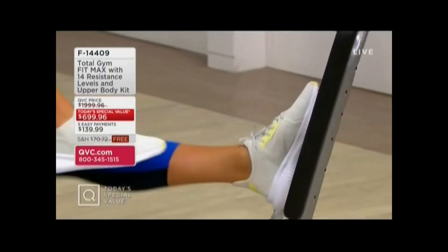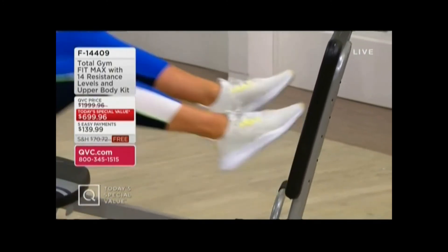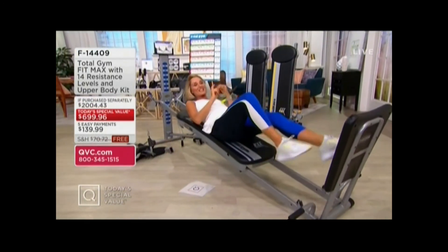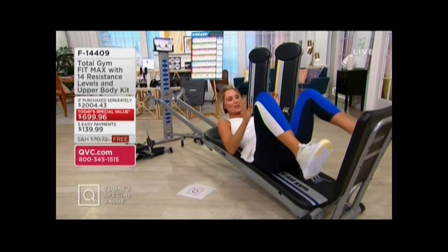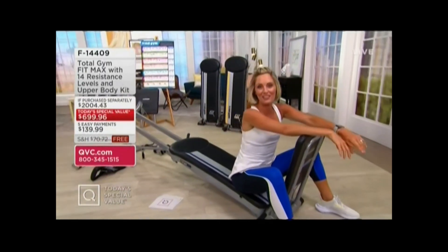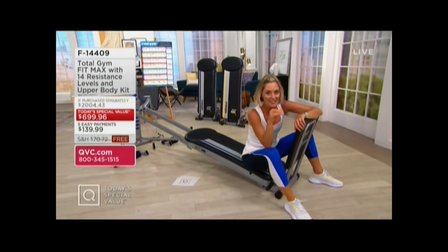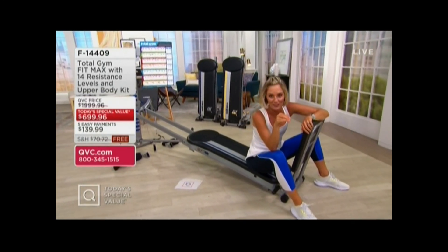We've sold out of a color already. Half of our quantities are already gone, and you only have a few more presentations today to make your decision. Let me show you the colors we have left. This is the Cadillac of total gyms — there isn't a better total gym out there on the line.